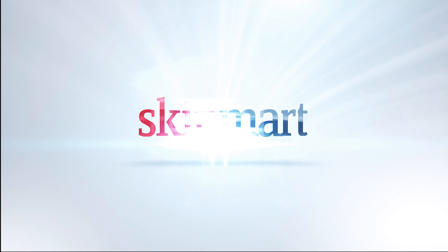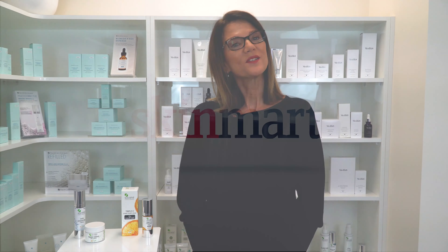Hi everyone and welcome to Skin Mart. My name is Susan and today I'll be talking to you about Societe's Triple C Serum. If your skin is looking lifeless and tired, sun damaged, dry, dehydrated, concerned with ageing or in need of brightening, the Societe Triple C Serum is the one I can recommend.